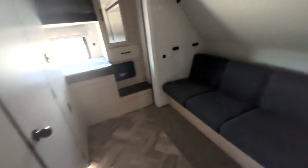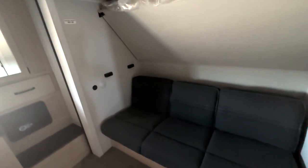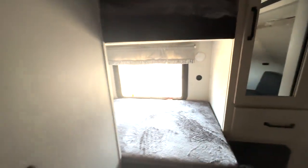You have your sofa here — this will fold down to give you an additional bed. You have the bunk up top, flipped up to give you extra headroom. Step up here to access the top bunk, and you also have a bottom bunk here with additional closet space.